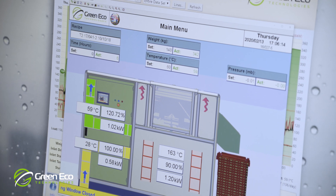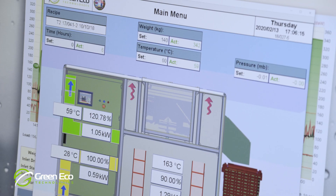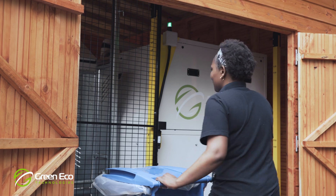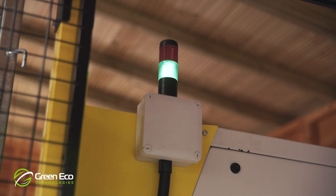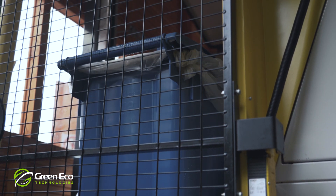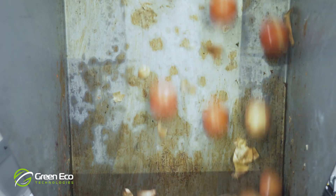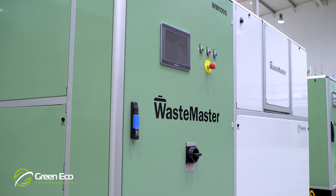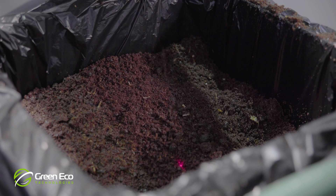Waste Master is controlled through a diagnostics interface and our system leasing arrangement means that we fully manage your food waste conversion on your behalf. Simply collect and transport your food waste to the Waste Master System and load it using an automatic bin loader. The waste conversion process takes between 12 and 20 hours, depending on the type of material loaded, but the system is flexible enough for your staff to continue feeding the system while the process is working. Waste Master will indicate when it is full and will unload automatically when the process is complete.